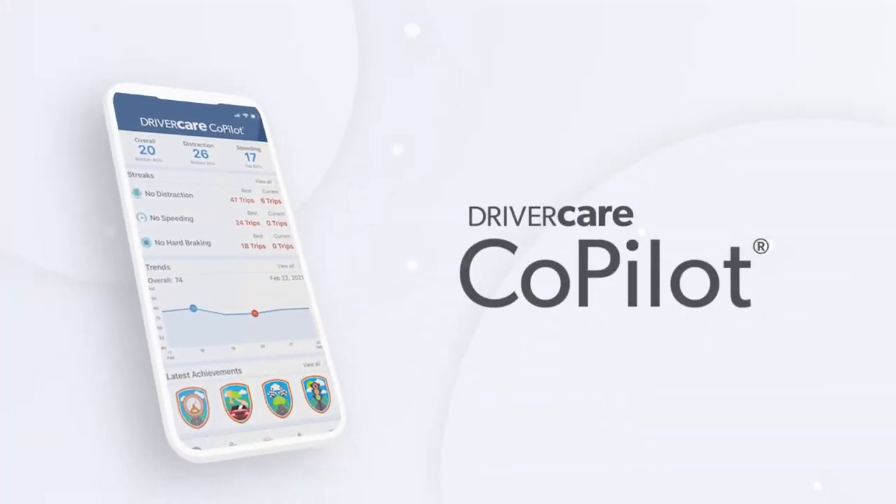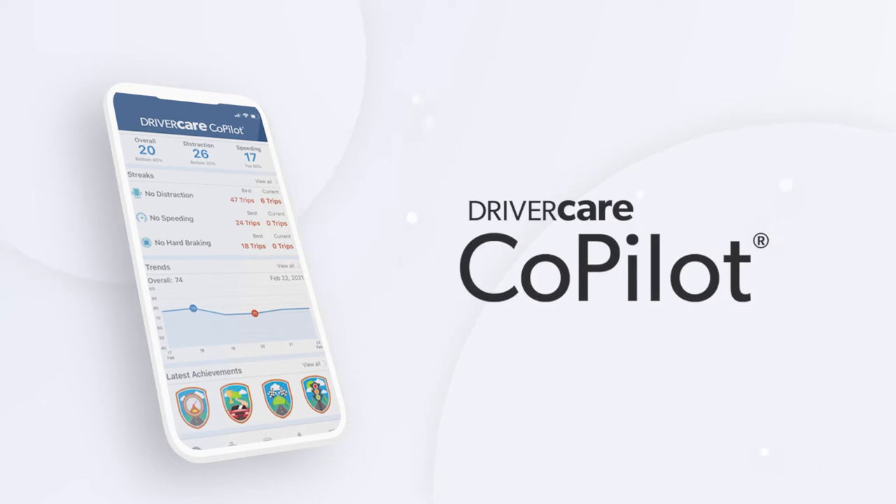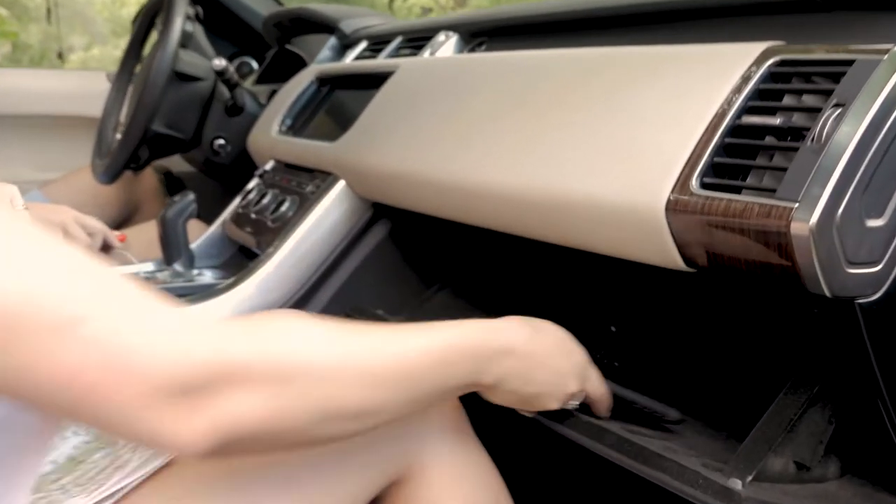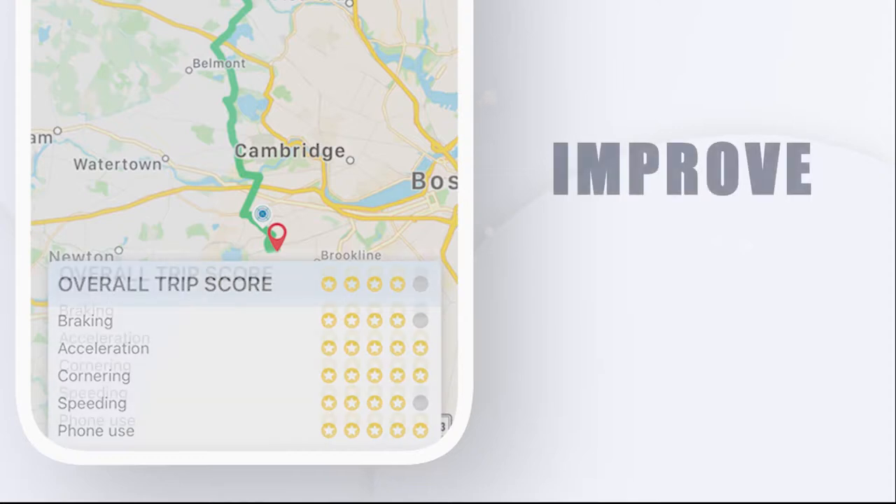Introducing DriverCare Co-Pilot, an app that helps your drivers stay focused behind the wheel. Built to be easy to use and engaging, DriverCare Co-Pilot retrains and motivates your drivers to eliminate distractions.